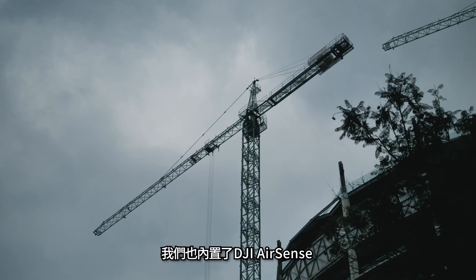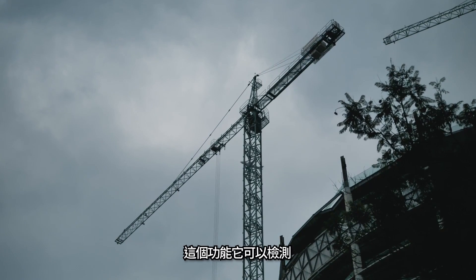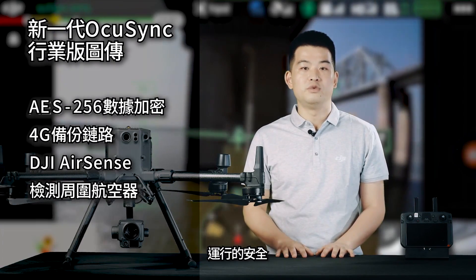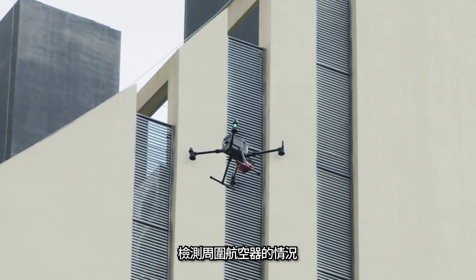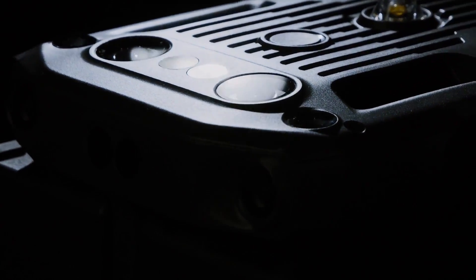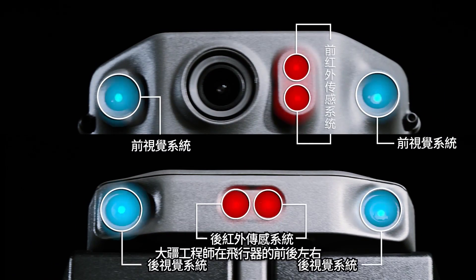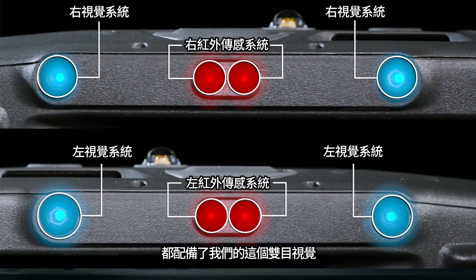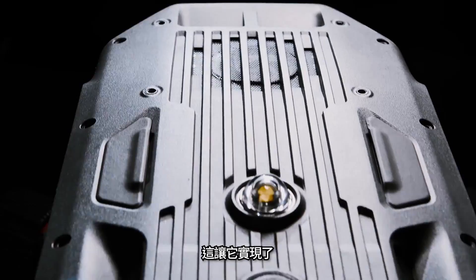整机防护性能达到IP45，可以在小雨中执行工作任务。M300 RTK采用了新一代的OCUSYNC行业版图像传输，距离可达15公里，能够同时传输三路1080P视频，支持AES256加密技术，并支持4G备份链路。内置了DJI AirSense功能，可以检测周围航空机的情况，保证飞行安全。